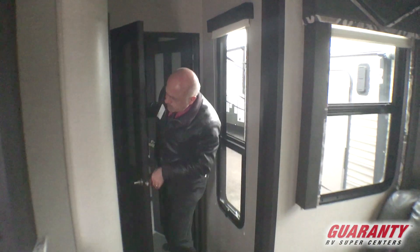As we go in here, we're going to show you the bathroom. It's not that big of a bathroom, but it will do — it's a toy hauler after all.